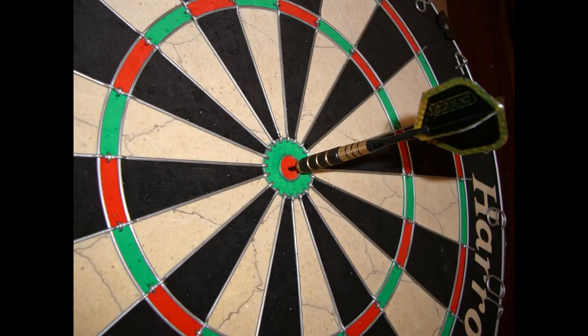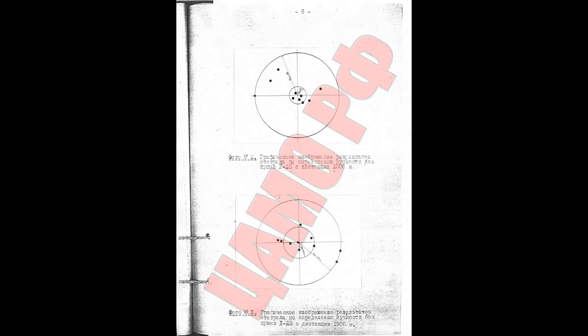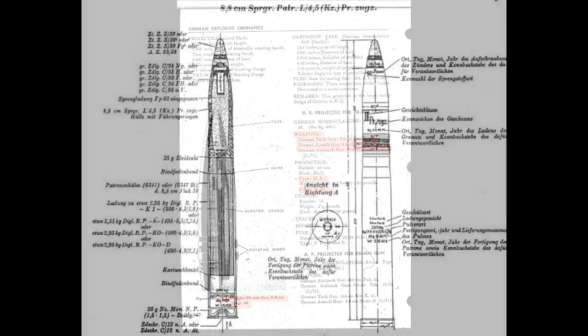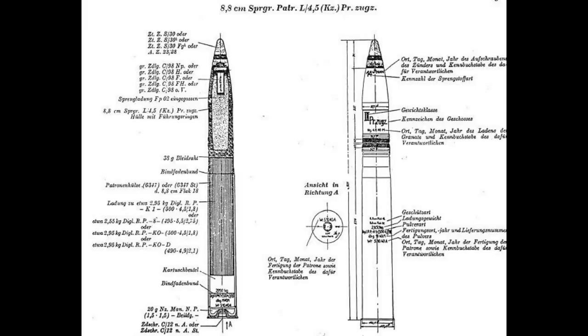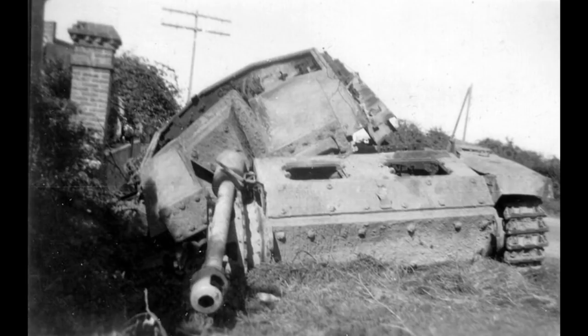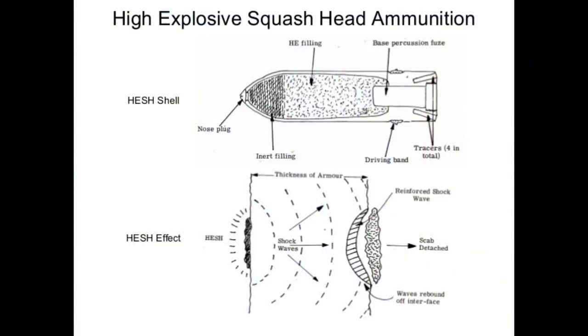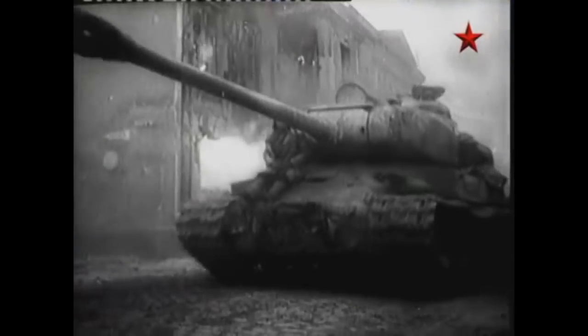Another point often argued is that Tiger II must have had a more accurate gun, but the truth is different. Trials concluded the D-25T is more accurate or as accurate as the Tiger II's gun. Also worth mentioning are high-explosive shells. Tiger II had rather modest HE capability — a standard shell for soft vehicles and infantry. But IS-2 was equipped with an extremely powerful HE shell, able to destroy pillboxes and fortifications. It was also used as an anti-tank shell, creating spalling effects on German tanks similar to modern HESH, completely knocking them out.